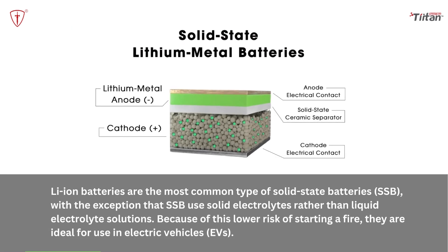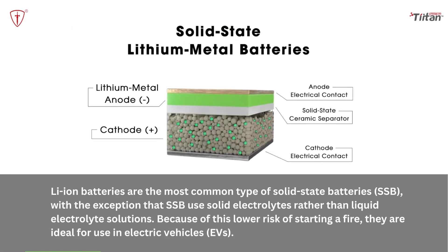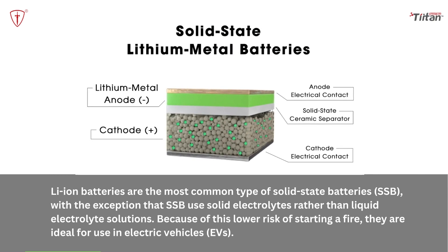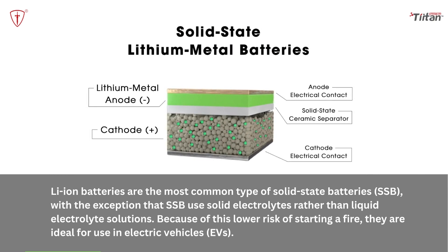Solid-state batteries: Lithium batteries are the most common type of solid-state batteries, with the exception that solid-state batteries use solid electrolytes rather than liquid electrolyte solutions. Because of this, they have a low risk of starting a fire, making them ideal for use in electric vehicles. However, the technology is still in the testing phase.